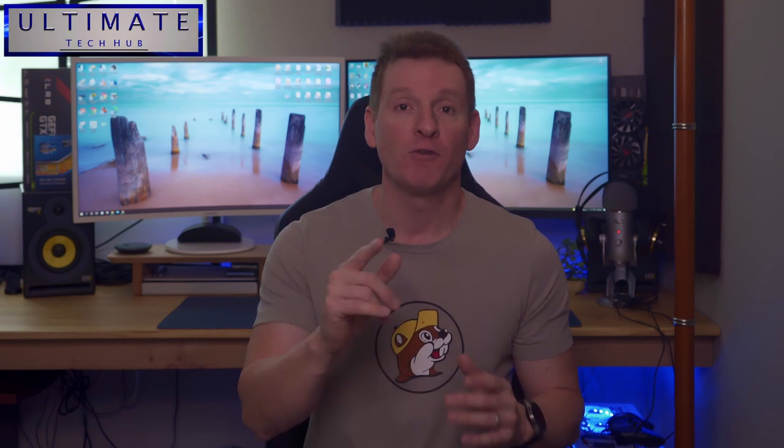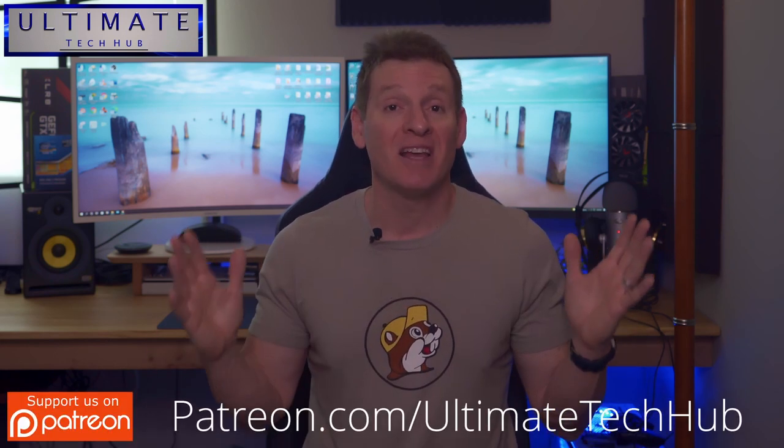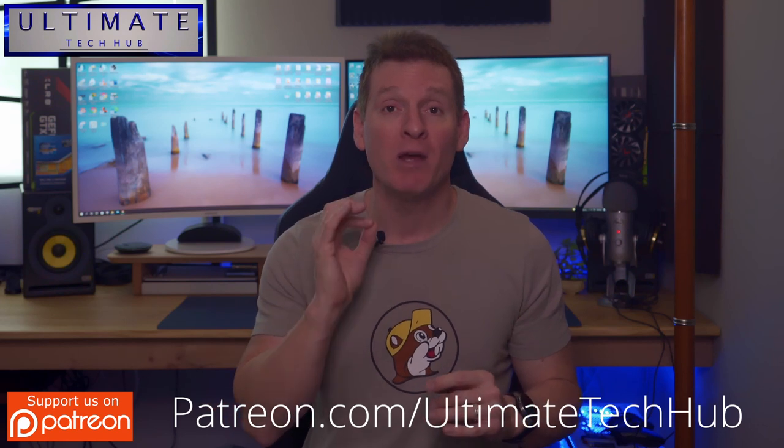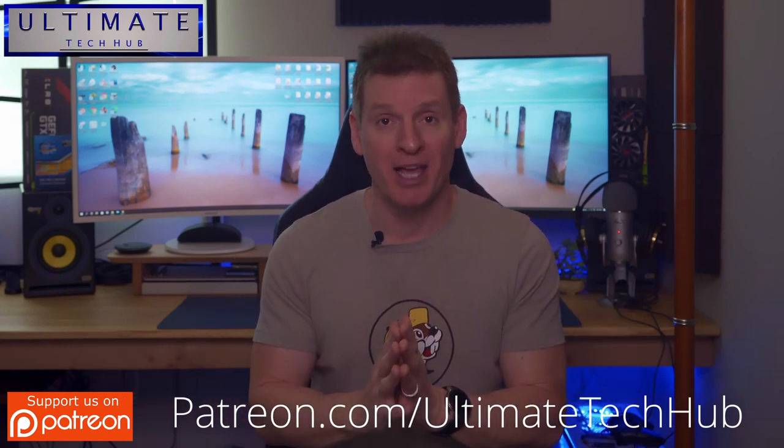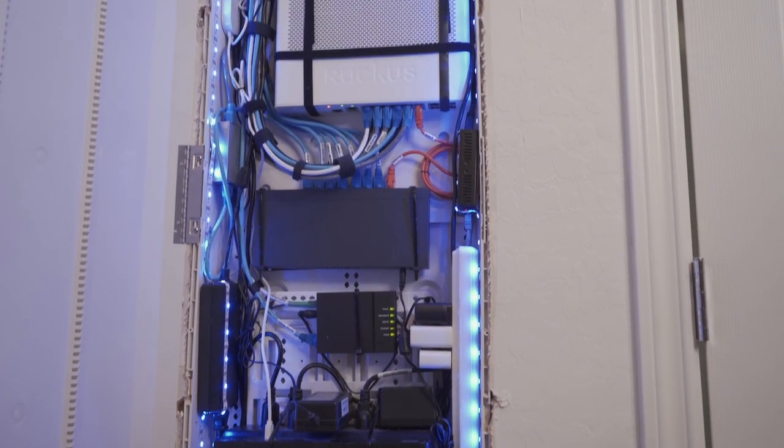What's up guys, welcome back to the channel. I'm Mike, this is the Ultimate Tech Hub. Thank you for joining me, I really appreciate it. You guys are awesome. Over the last seven or eight years, I've seen every type of home networking issue imaginable. And I've been lucky enough to have two different network panels in my last two homes — one small panel and one large panel. And the bigger the network panel, the bigger the network issues.